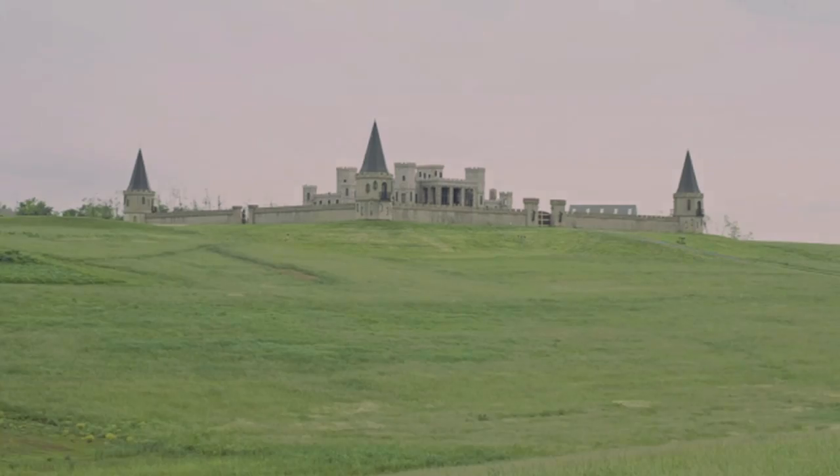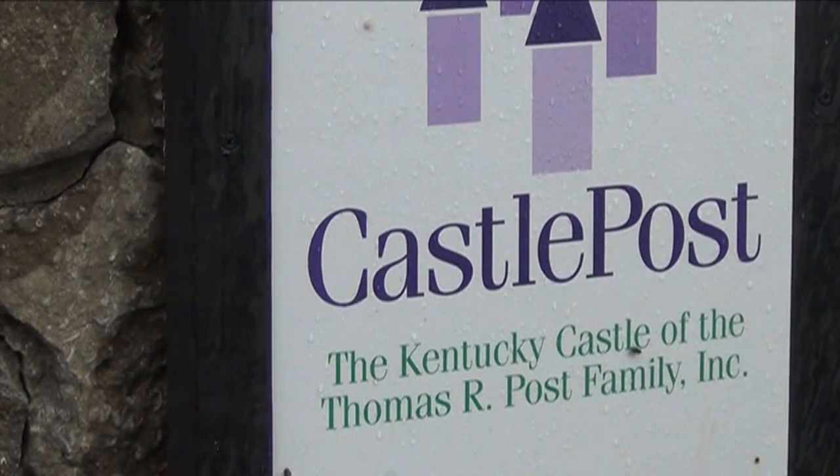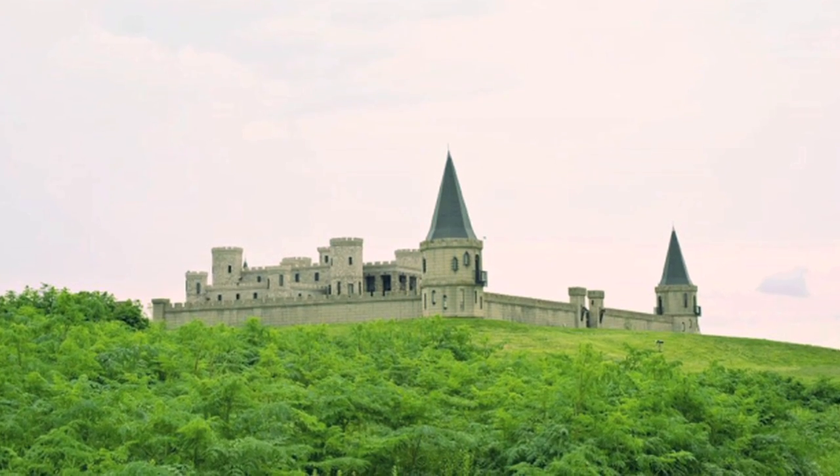This castle on the hill really intrigued us. Castle Post is located in Versailles — not Versailles — just outside Lexington, Kentucky, and just down the road from Keeneland Racetrack.